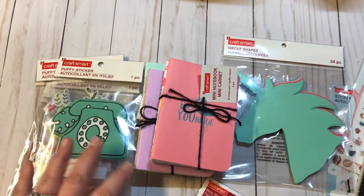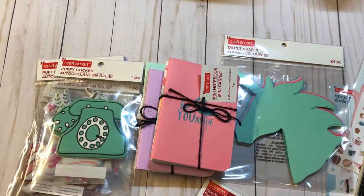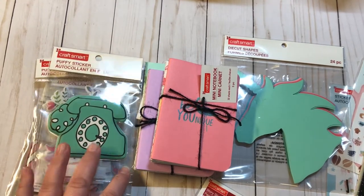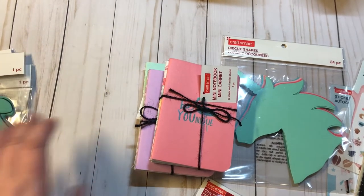Hey everyone, it's Christy with Anchor Live 5. Thanks for stopping by. I have a small Michaels haul to share with you all today. So let's go ahead and get started.